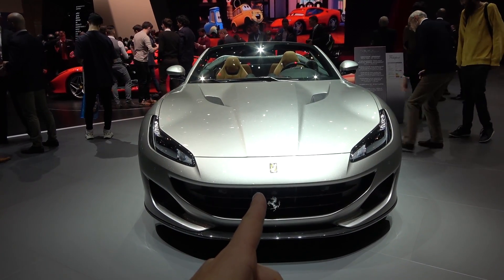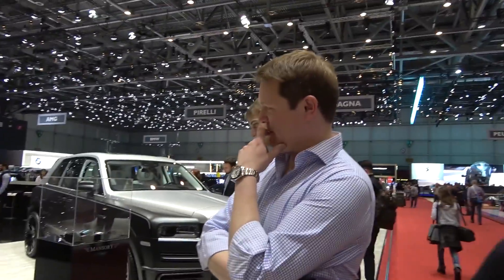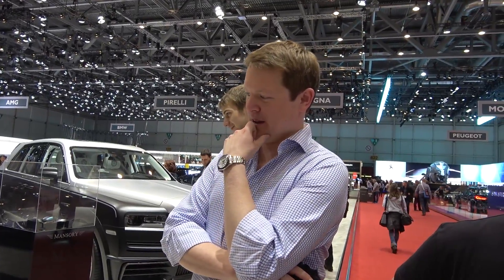I think that car should be on that stand. I would buy that. What's your favourite bit about it? My favourite bit about it? The paint. It's too glittery for me. The powertrain.